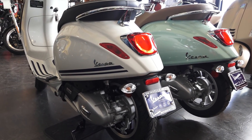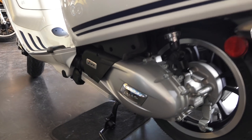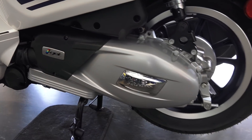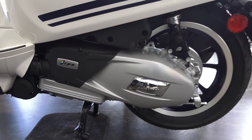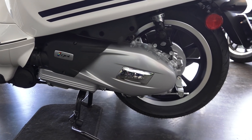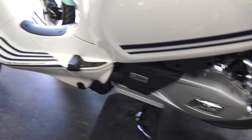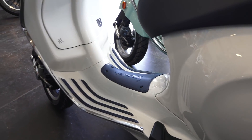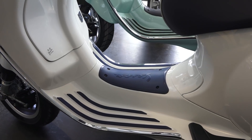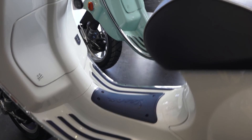Much like the Michelin City Grip, the Pirelli Angel is a welcome addition to be included on a brand new scooter. You have the updated iGet motor, which was first released in 2018, with minor modifications to make the engine quieter, a little more environmentally friendly, and with slightly better fuel economy.